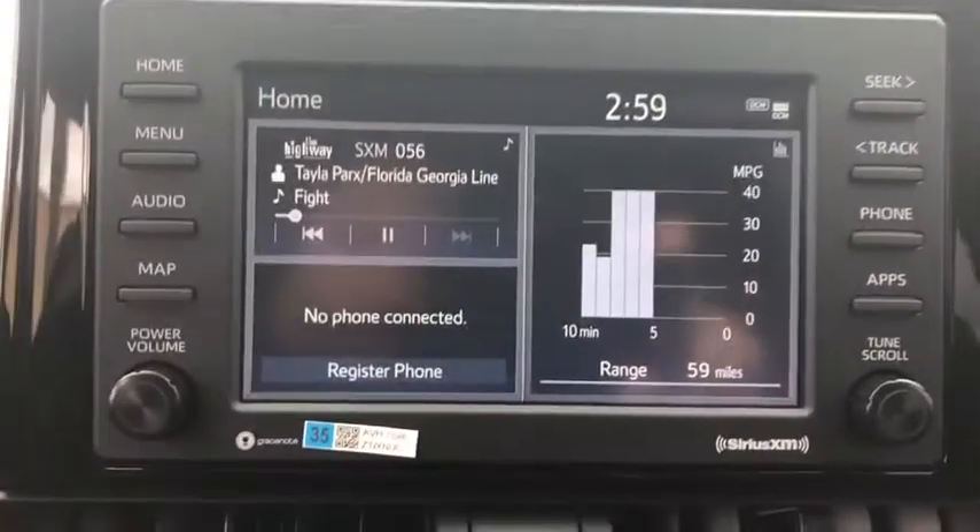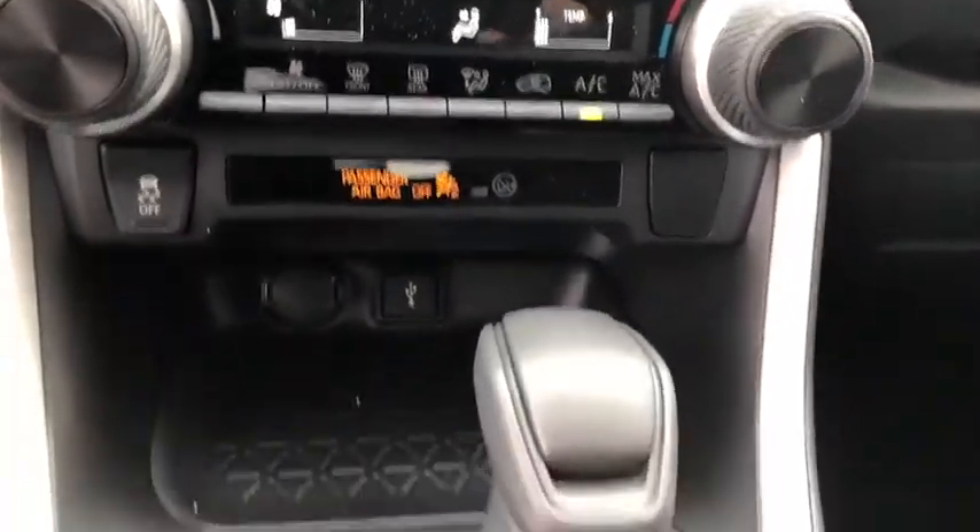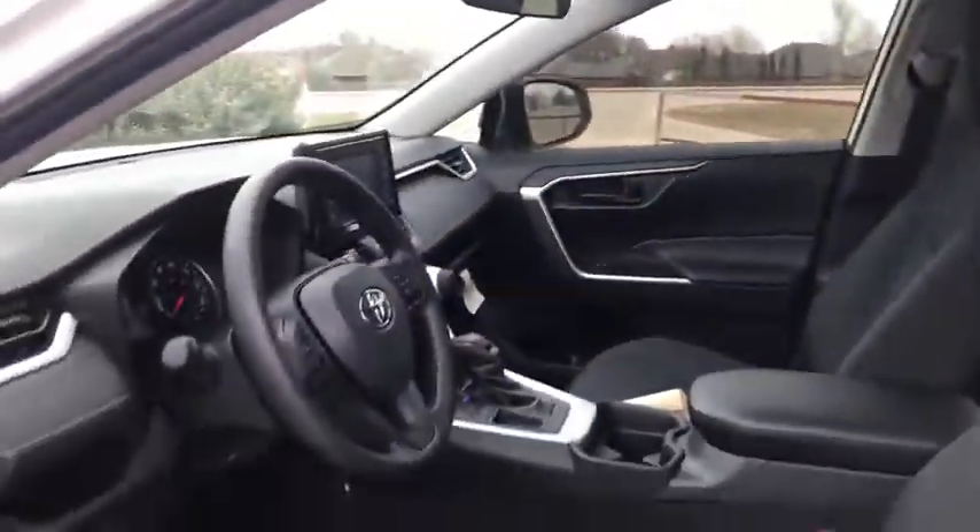Overhead console, brake assist, panic alarm, remote keyless entry, tachometer, rear window wiper, front bucket seats, front reading lamps, tilt steering wheel, driver vanity mirror.